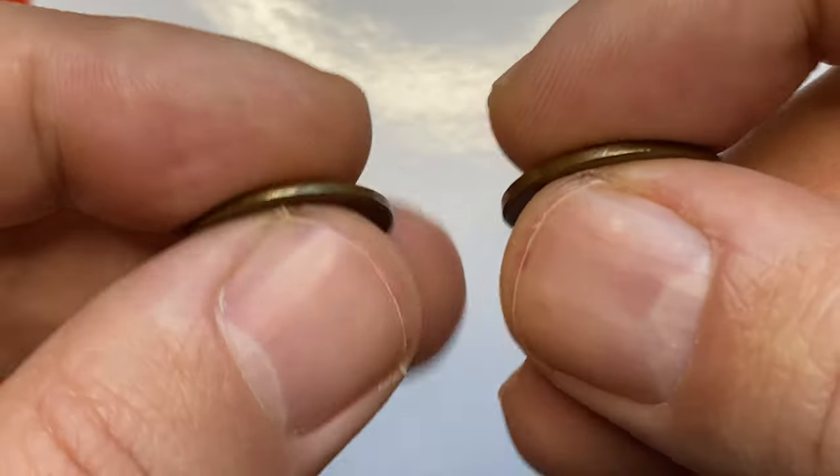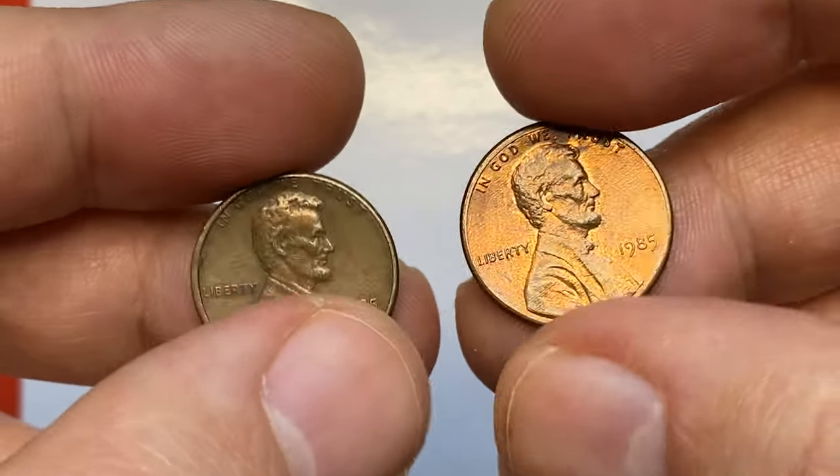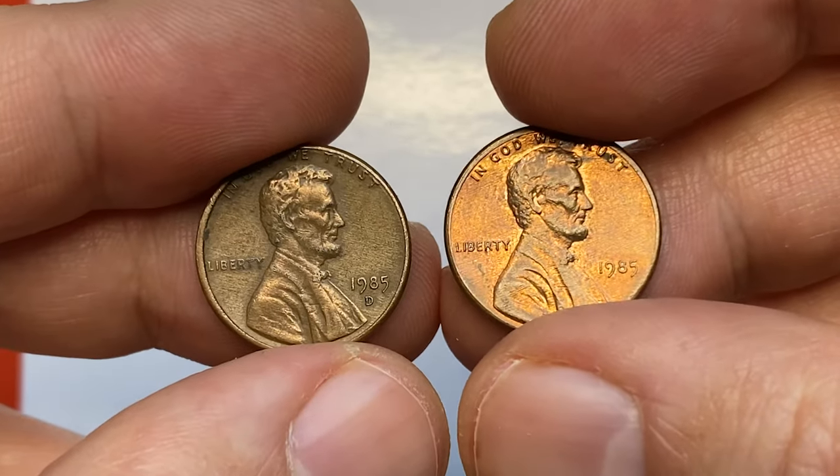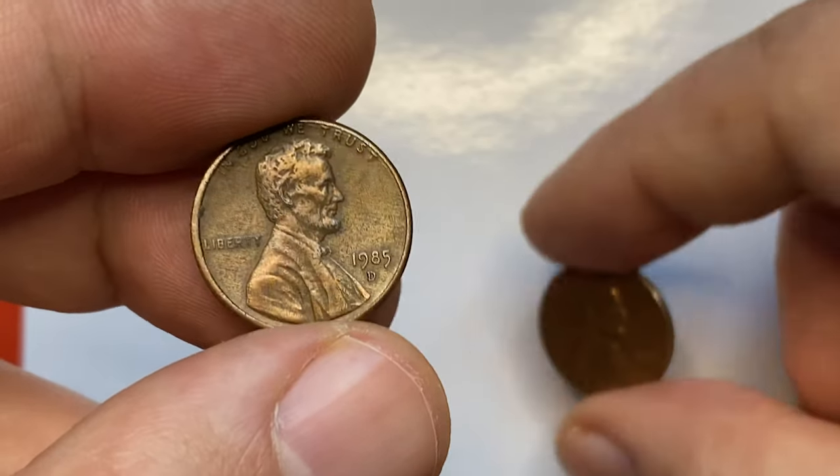Hey everyone, today I'm going to talk about 1985 Lincoln cents issued by Denver and Philadelphia mints. One to the left is brown, circulated and significantly worn condition, the other red-brown at lower mint state.